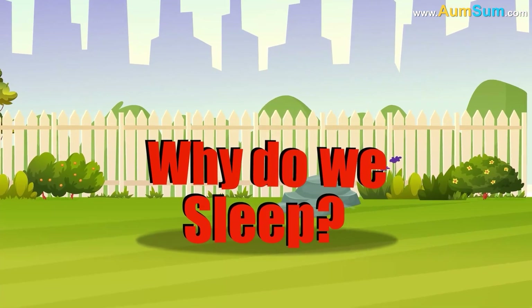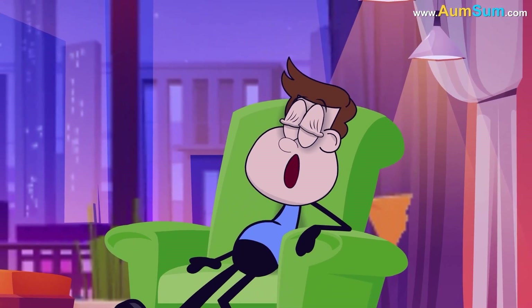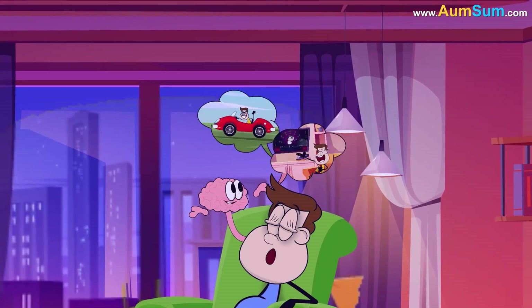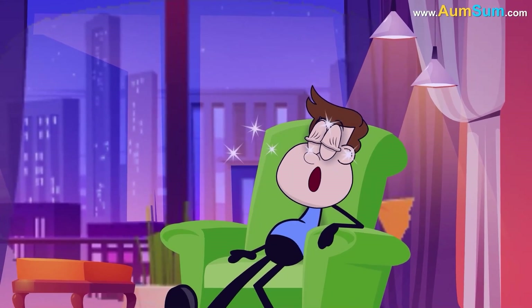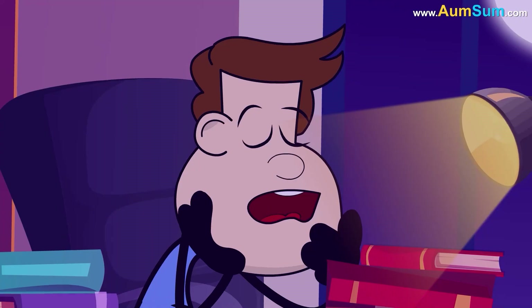Why do we sleep? We sleep because our bodies and brains need time to rest, recover, and recharge. During sleep, the brain processes memories, repairs cells, and releases hormones that help growth and healing. Sleep also strengthens the immune system, keeping us healthy.